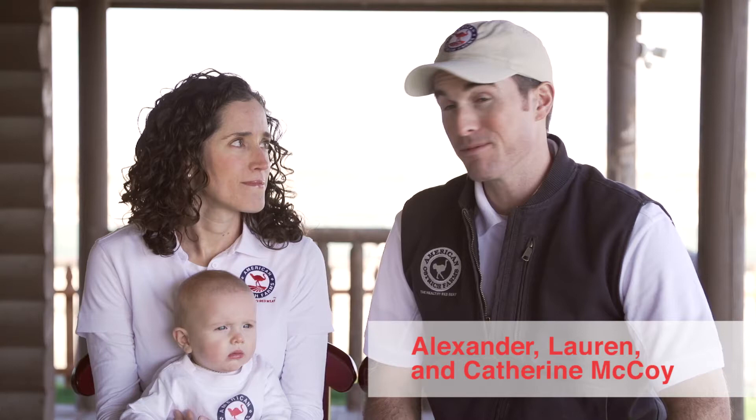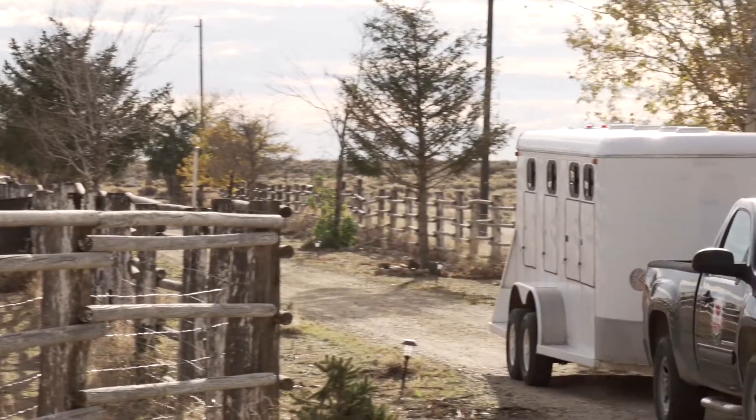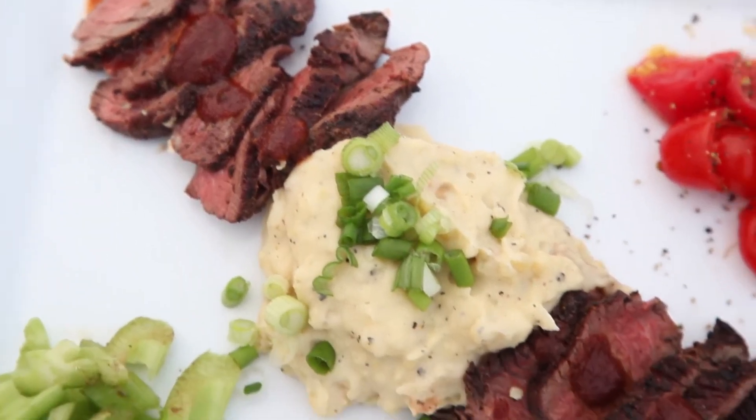As a family, it's our mission to bring Americans the most healthy, sustainable, environmentally friendly red meat in the animal kingdom. That's right, this bird isn't white meat. It's red, lean, and super tasty — just like a high-end filet mignon, except with more iron, less cholesterol, and far less fat.